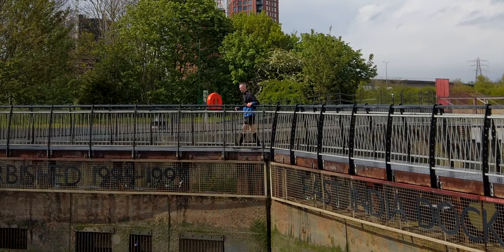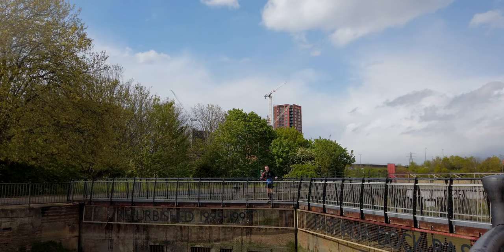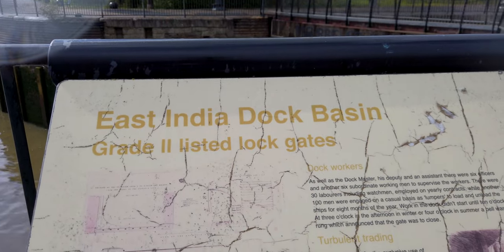Where I am right now is East India Dock Basin. These docks in particular are Grade II listed, which I had no idea about.